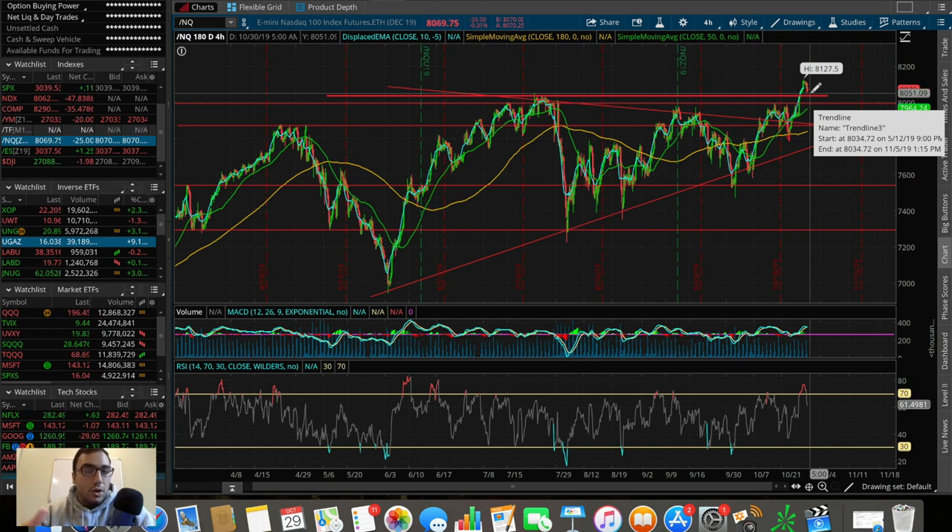Those are my thoughts on the market and the technical breakdown. Let me know in the comments what you think — is the market going higher or lower? Remember we may be getting a potential 25 basis point rate cut, trade talks are in the works, and tomorrow we have huge earnings from Apple and Facebook, which can definitely move the market either way.